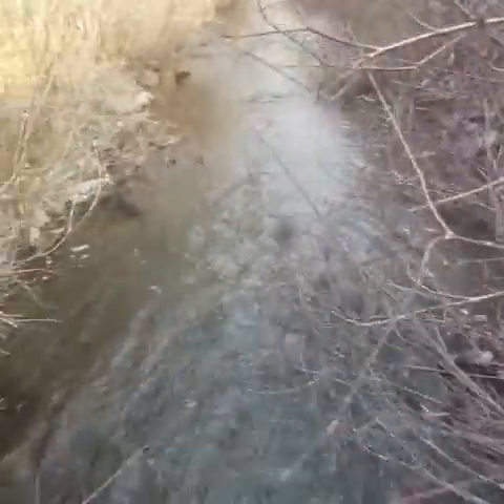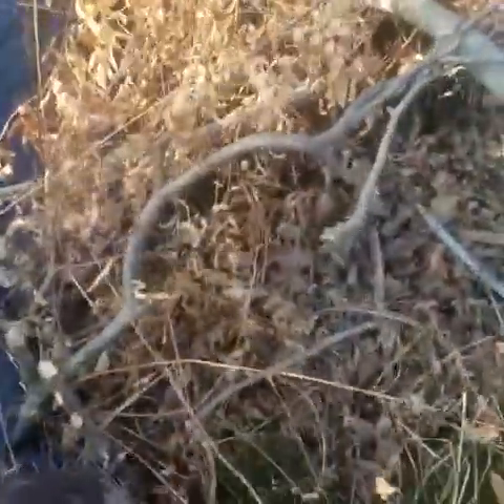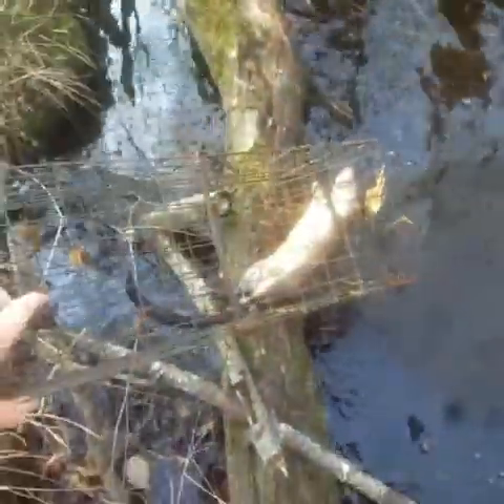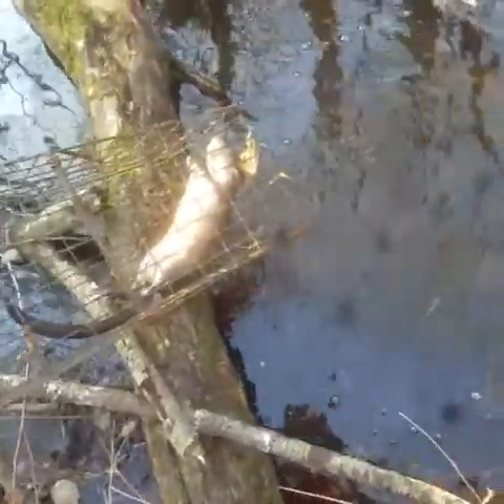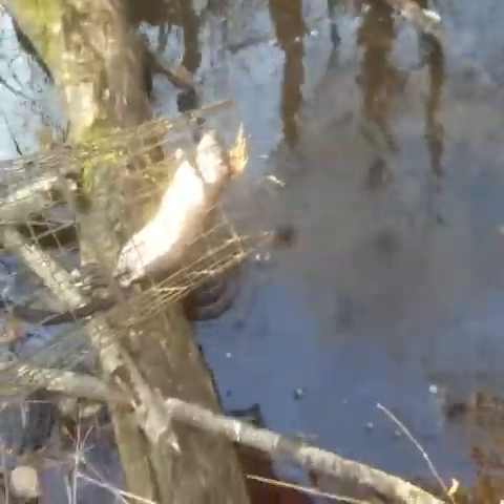Back out here in the marsh today. I showed you guys these two traps yesterday and didn't have anything, but it looks like I got a little muskrat today — yeah, I got one. I was actually going to pull these today if I didn't catch anything, but I got one so we'll reset and I'll be back.